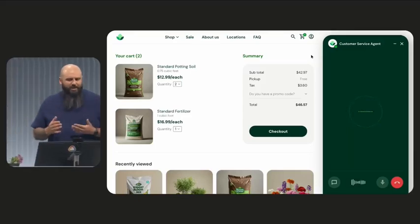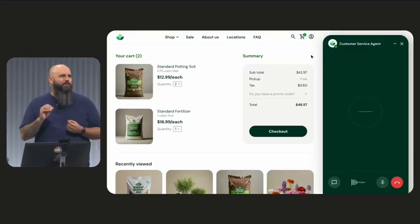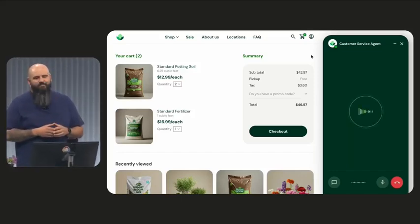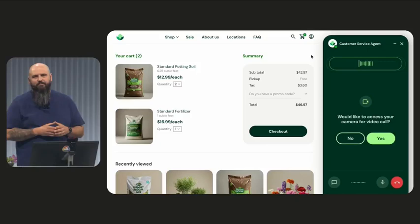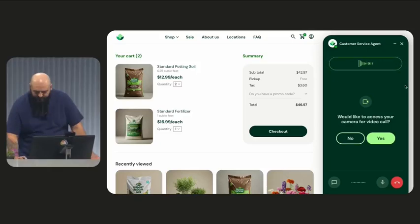Yeah, so I just bought some plants and I'm trying to pick out potting soil and fertilizer, and I'm not sure if I'm getting the right stuff. Could you help me with that? I can definitely help with that, Patrick. To give you the best recommendations, could you show me the plants you bought? I can take a look and help you choose the best soil and fertilizer. I'm sending a video request to your browser now.